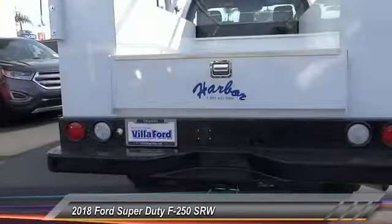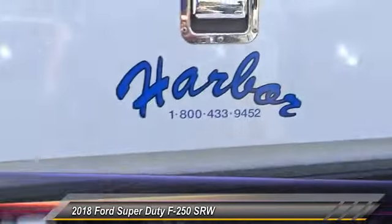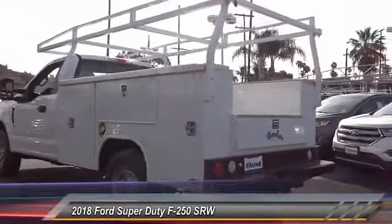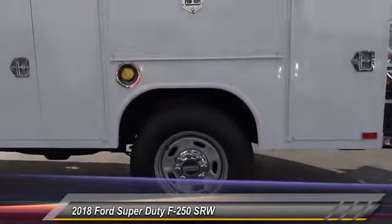This vehicle has less than 100 miles. Here are some of this vehicle's great options: traction control, dual airbags, air conditioning, power steering, four-wheel disc brakes, center armrest, trip computer, electronic stability control, brake assist, tachometer.